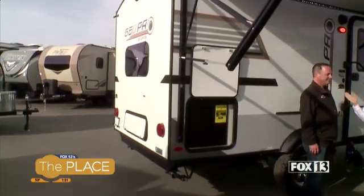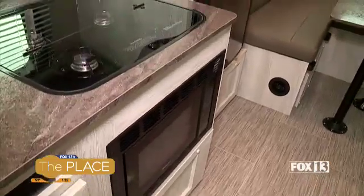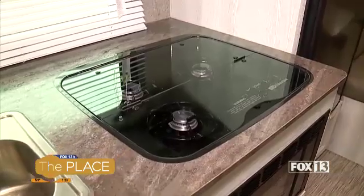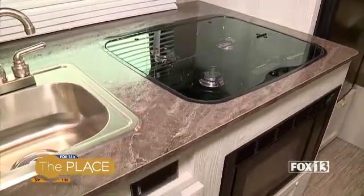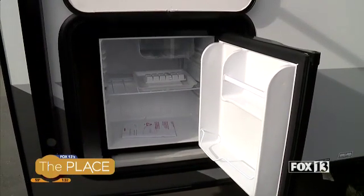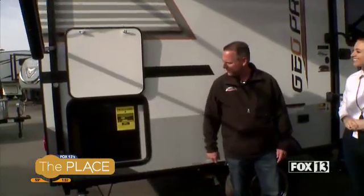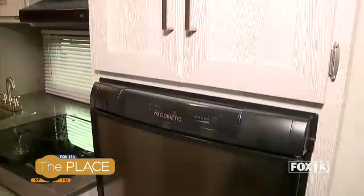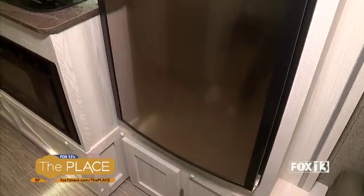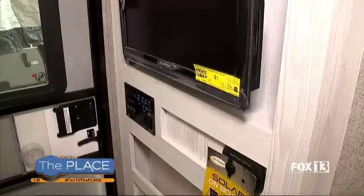The kitchen looks like a model home in there. When you really don't want to rough it with just one fridge, you can have a double fridge situation — put snacks or your favorite beverages in the second fridge on the outside. It does have a fridge on the inside too. This side has a big slide-out which makes it feel big and open. You've got a range, a microwave, and an indoor-outdoor TV.